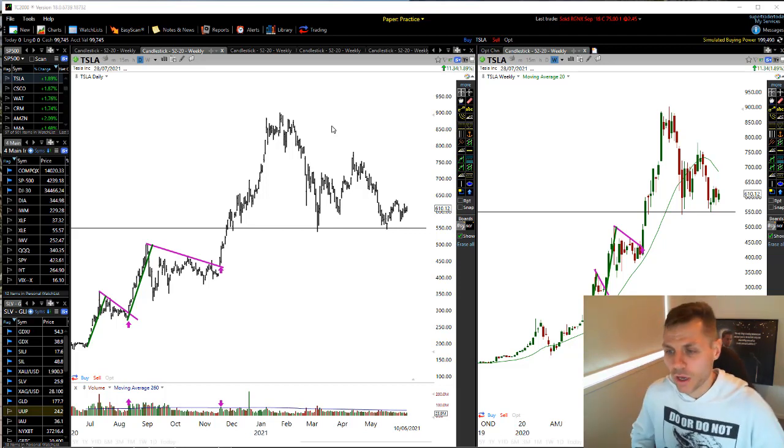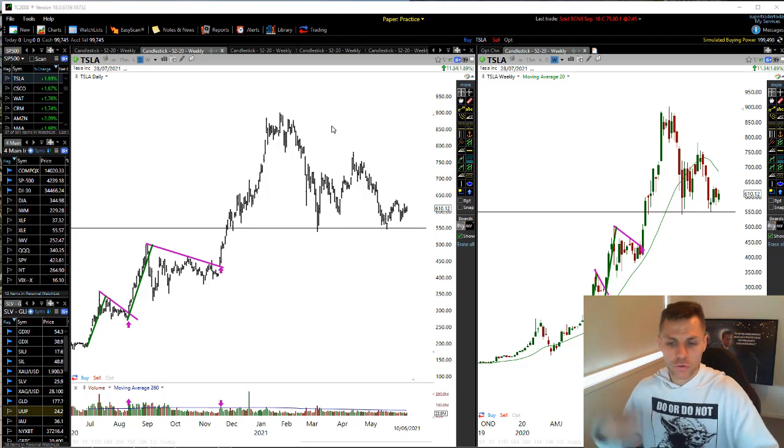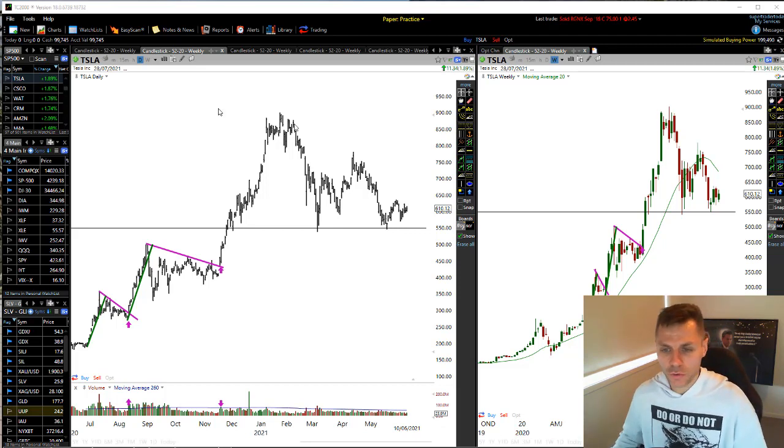That's what I want to walk you through today. I'm going to walk you through some charts, look through some examples and show you how this works and why this is so powerful. Let's actually get straight into the charts right now and go through the actual market.